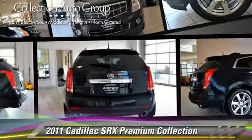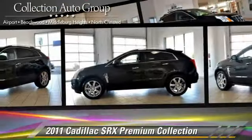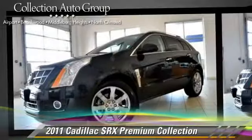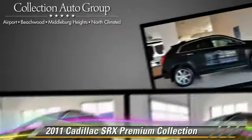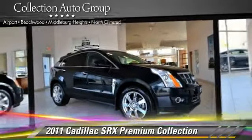The 2011 Cadillac SRX, powered by a V6 engine, with a 6-speed automatic transmission. This vehicle, with fewer than 20,000 miles on the odometer, gets up to 22 miles per gallon.